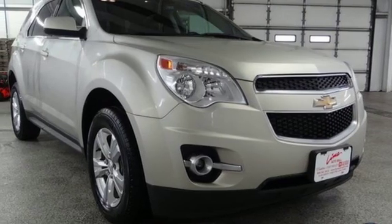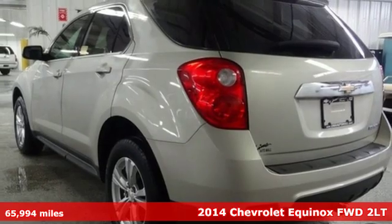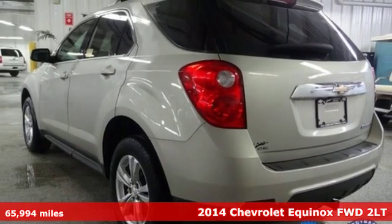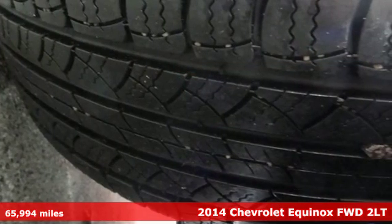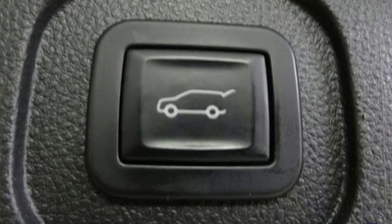It's a 2014 Chevrolet Equinox. This Equinox is a talented multitasker with impressive fuel economy, thoughtful safety features and a powerful performance. It's equipped for all your driving needs and wants.